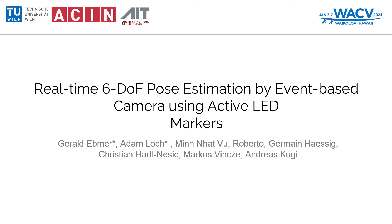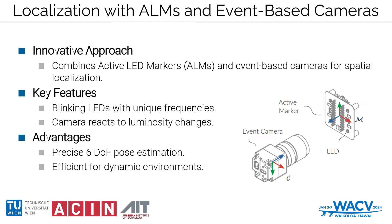Welcome to our presentation of the WACV submission: Real-time 6-degree-of-freedom pose estimation by event-based camera using active LED markers. We are showcasing the integration of active LED markers, or ALMs in short, with event-based cameras — a powerful blend for spatial localization.